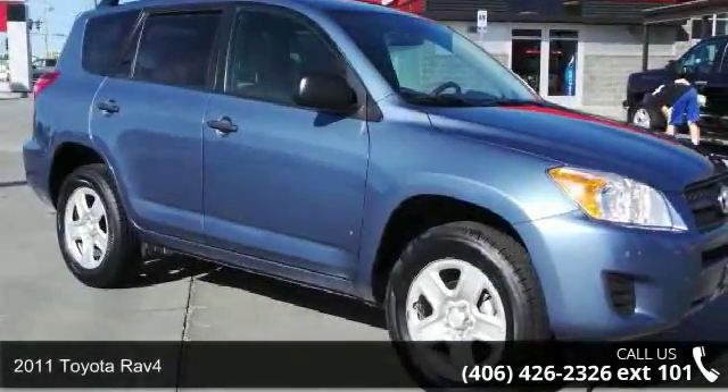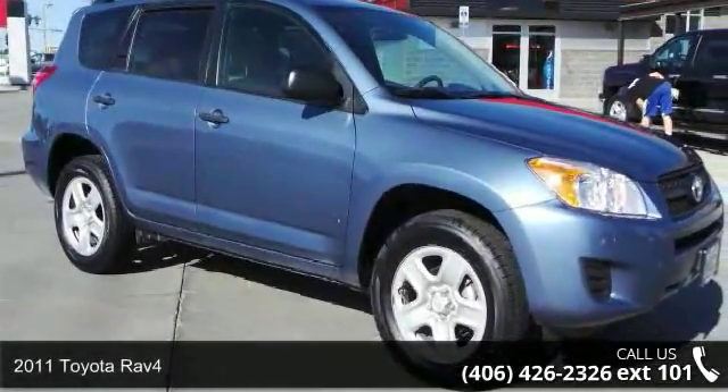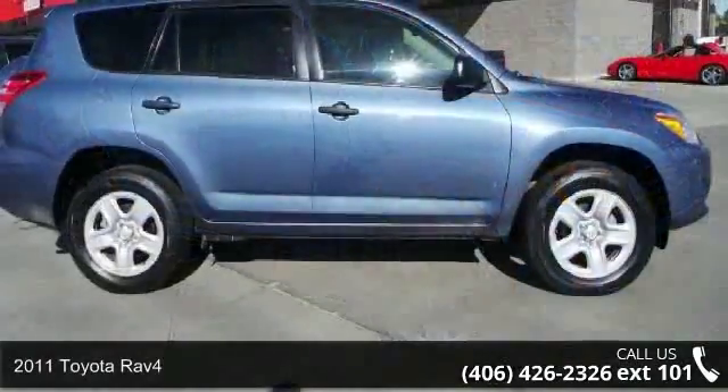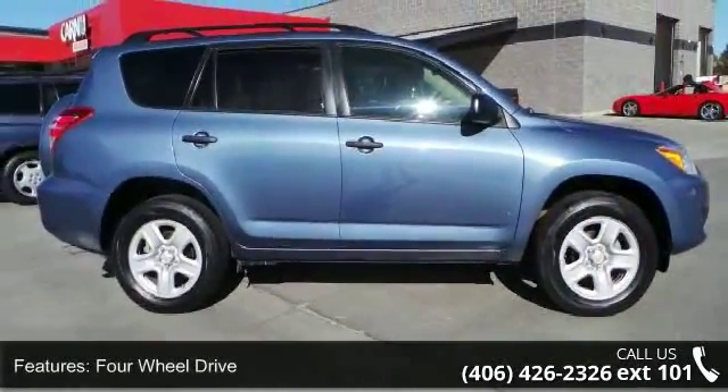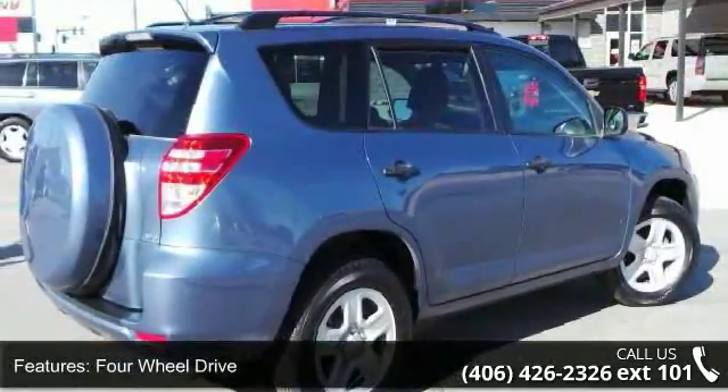Imagine yourself in this 2011 Toyota RAV4. This may be the set of wheels you've been looking for. This vehicle comes with a reliable 4-cylinder engine connected to a smooth shifting automatic transmission.